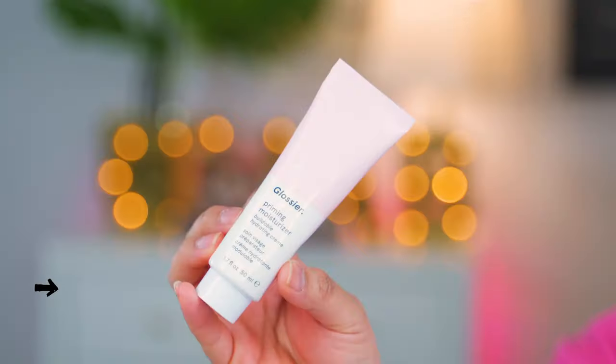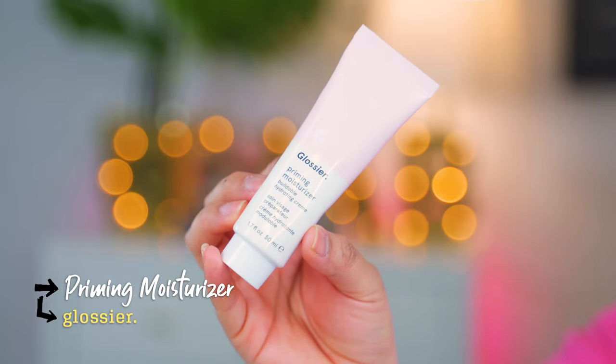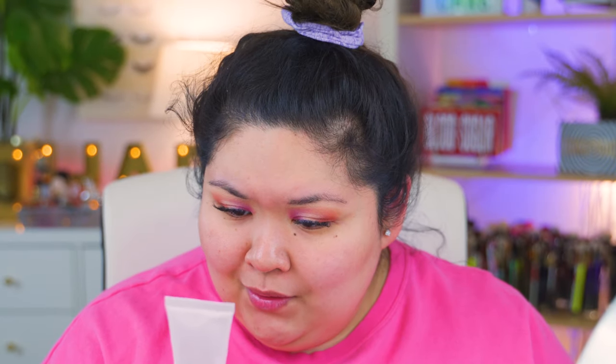Let's prime the face. I got the Glossier Priming Moisturizer — it's a buildable, hydrating cream. After you cleanse the face, you put some on and stroke up and out. I haven't bought Glossier products before because this seems like the cool girl products — not really meant for your girl Chab. It doesn't have a scent. I've been getting into skincare lately and I find this to be pretty nice, especially since I got this big zit that's healing.